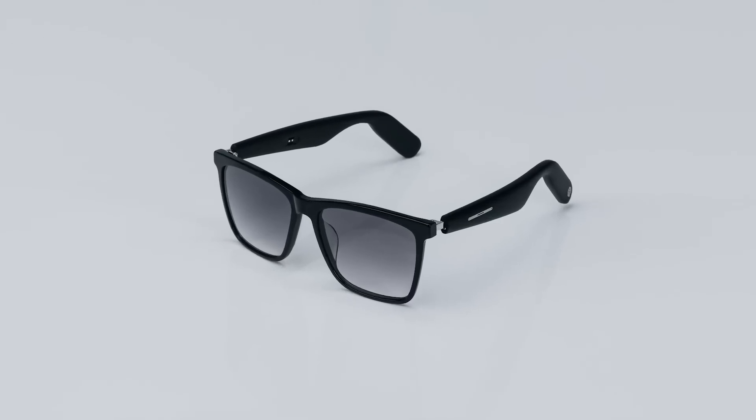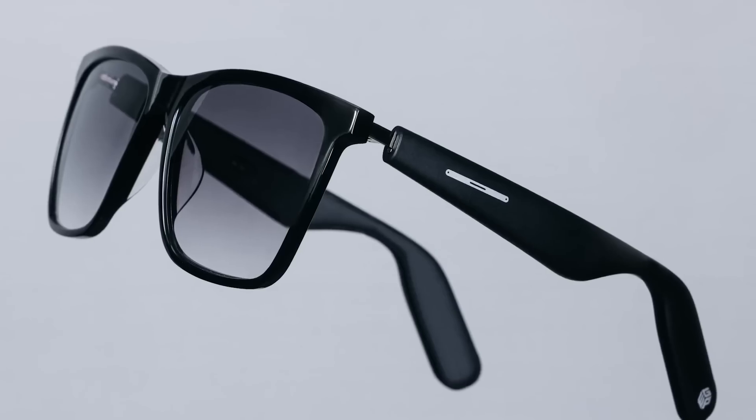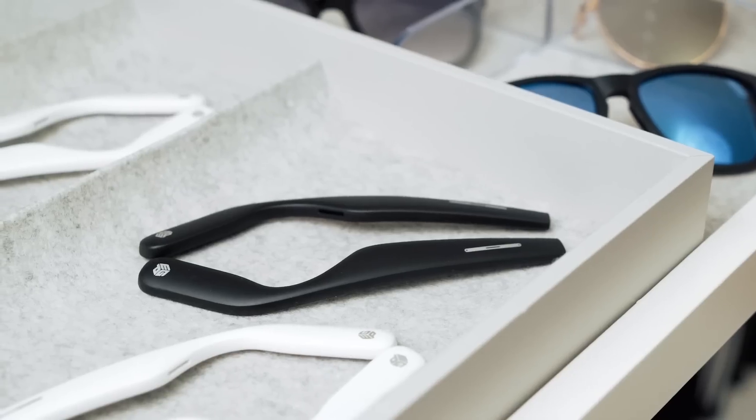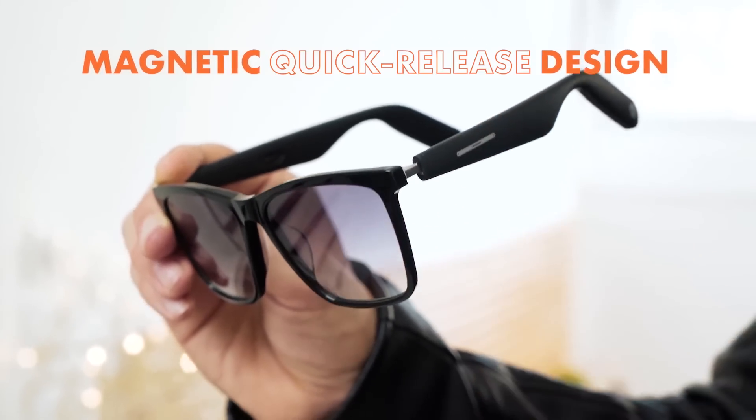Meet our second-generation WGP smart audio glasses, built with advanced true wireless stereo and a magnetic modular design tailored to your daily outfits and styles. Now imagine a pair of audio temples that fits all kinds of frames — well, we made it a reality.